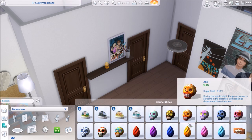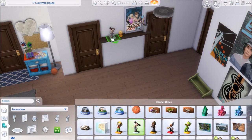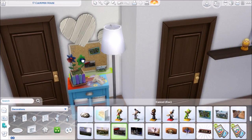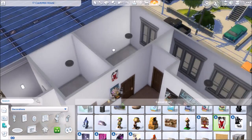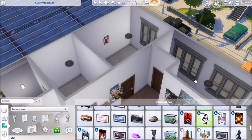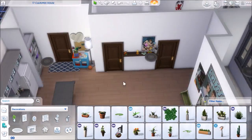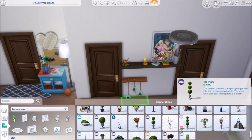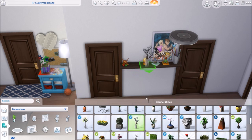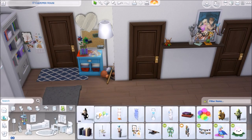If you guys are interested in seeing that, let me know in the comments. Something I used a lot in this apartment is the debug option — debug objects — just to get a little bit more clutter. Mostly I wanted it for the soda cans, headphones, remote, little electronics, and pen pal postcard items. This apartment is actually really expensive for a teenager apartment, but that's because there is so much clutter, so it adds up.